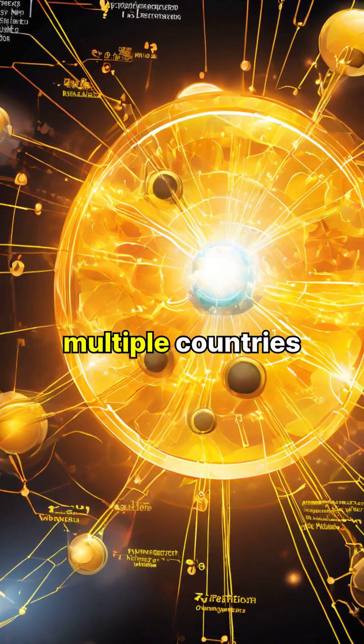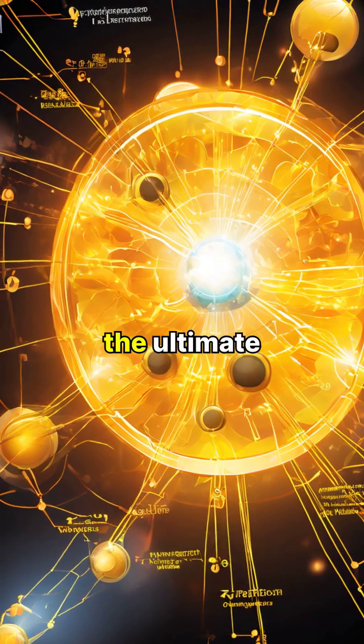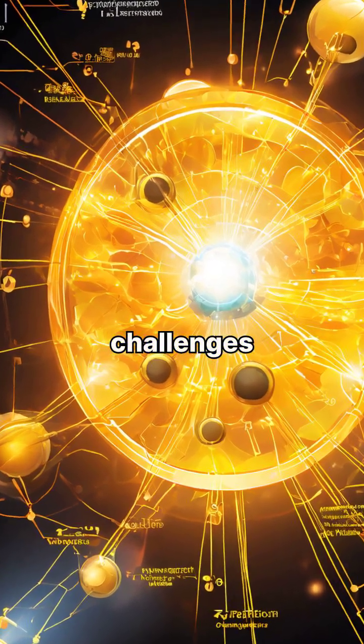The race to harness fusion power continues, with multiple countries investing billions in what could be the ultimate solution to our energy challenges.